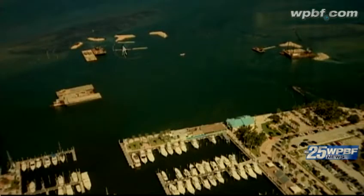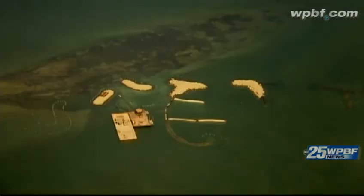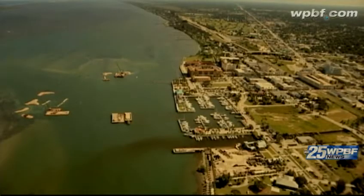Once the islands are in place, officials say they will build a new dock and add dozens of boat slips. As well as creating the tourism, I think it'll help revitalize downtown Fort Pierce. It'll actually create development as we have a lot of vacant property around the marina.